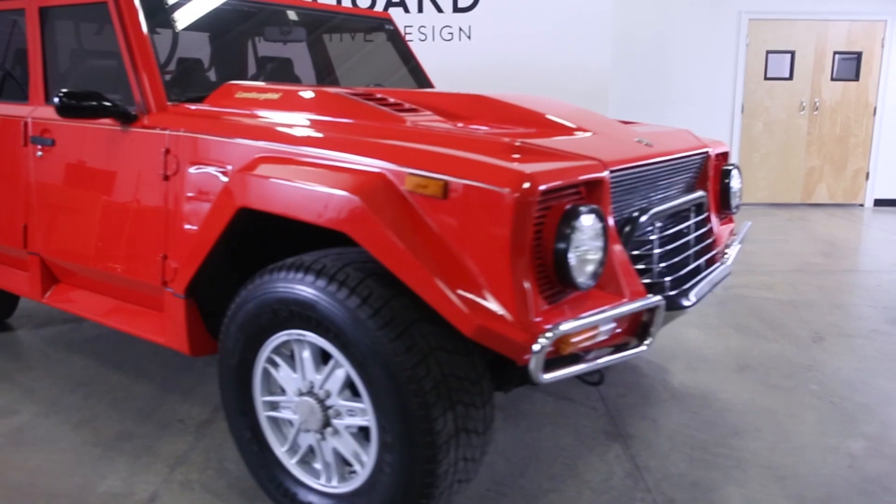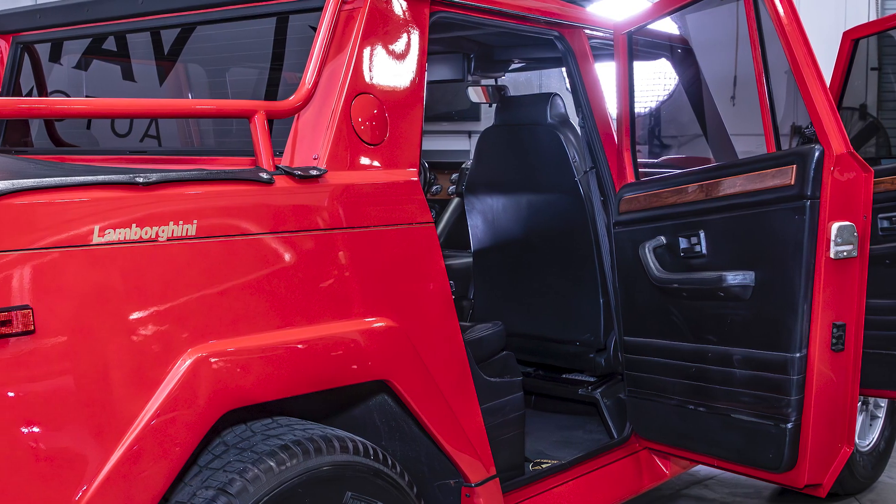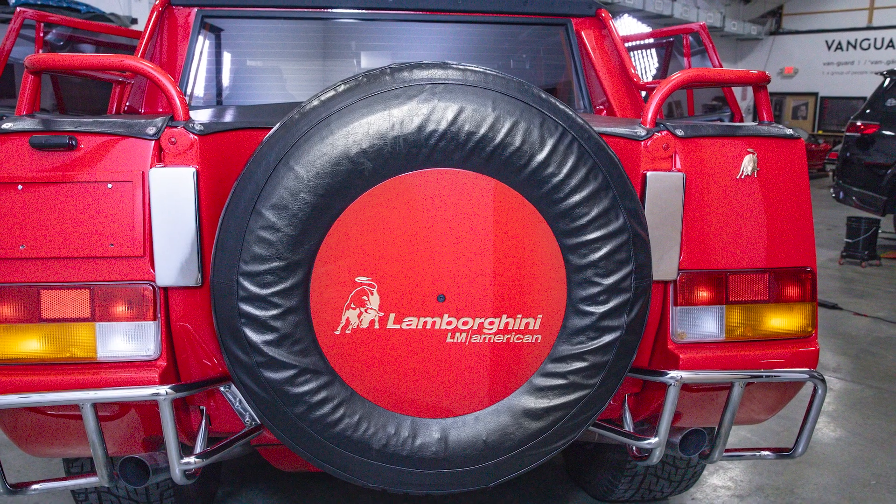The LM002 underwent a meticulous paint correction, followed by an EXPEL ceramic coating, ensuring this legend looks as good as it sounds.